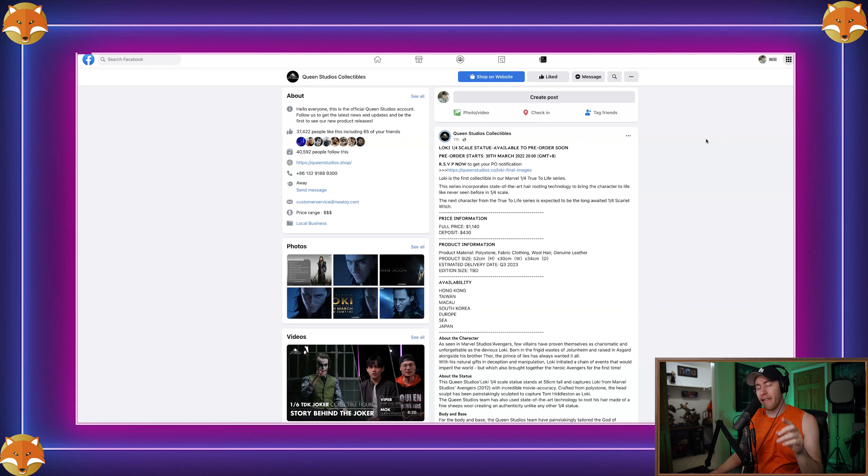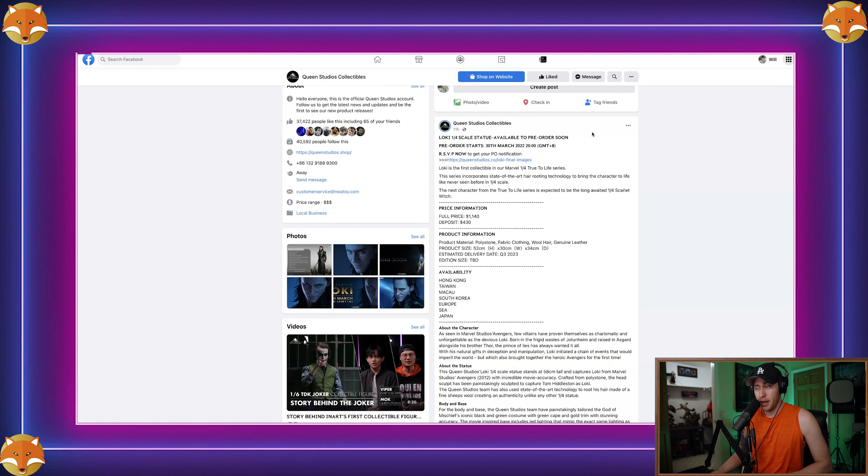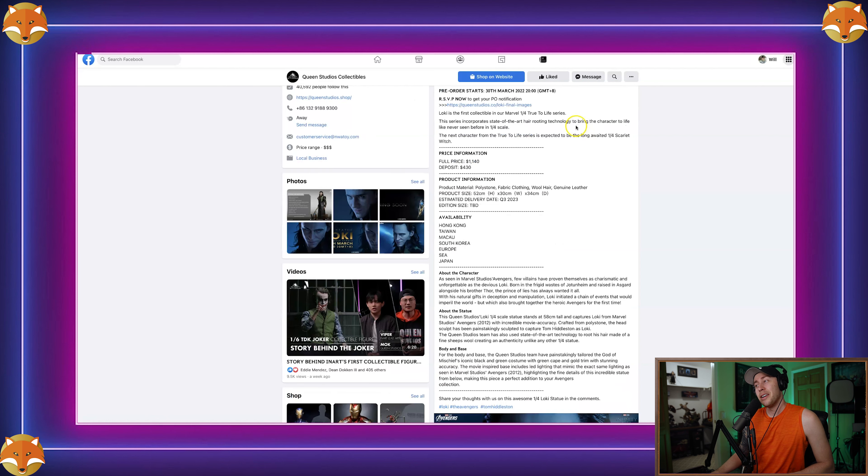What's up guys, it's Will back again. Today we're here to talk about a very exciting statue — figure, whatever you want to call it — from Queen Studios that I've been waiting for a long time. Anyone who's been around the collecting game for a while knows I've commented on Queen Studios' posts quite a bit saying 'where's Loki?' Well, they dropped the heat — we've got a pre-order tomorrow for a quarter-scale Avengers Loki statue from Queen Studios, and this thing is beautiful.